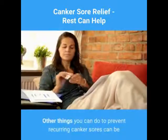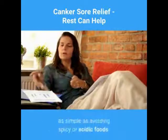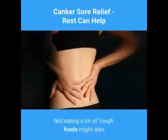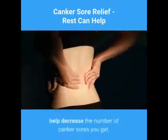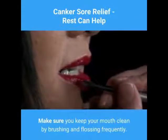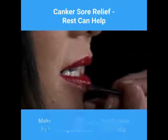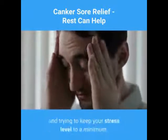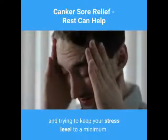Other things you can do to prevent recurring canker sores can be as simple as avoiding spicy or acidic foods. Not eating a lot of rough foods might also help decrease the number of canker sores you get. Make sure you keep your mouth clean by brushing and flossing frequently. And of course, never underestimate the importance of getting enough rest and trying to keep your stress level to a minimum.